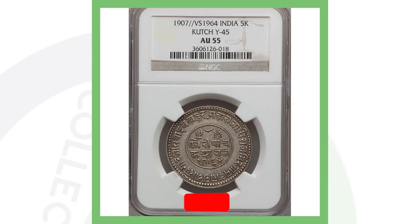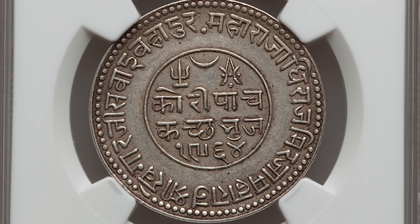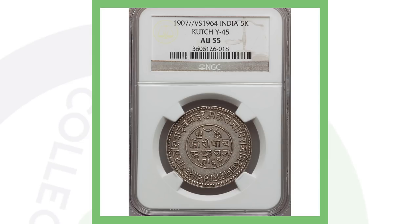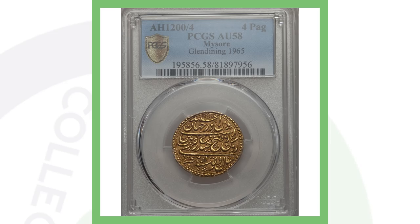Next is a 5k Kutch coin, graded AU55. It shows a date of 1907 versus 1964, and I'm honestly not certain exactly what that means. If you speak the language on this coin, feel free to translate it in the comments below. It's a pretty cool looking coin, and it sold for over two thousand five hundred dollars.